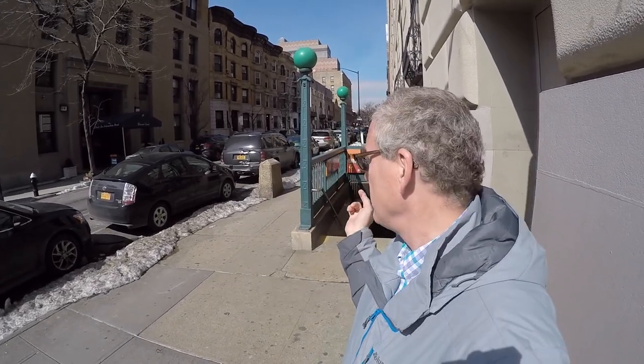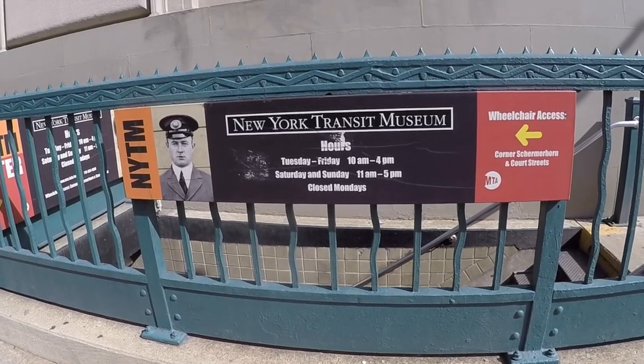Good morning everybody, big day here — last day in New York. I gotta head back tonight, leaving late, but big day ahead. First stop right here: the New York Transit Museum. It is in an old, long since decommissioned subway station, with tons of old trains, original trains, old buses — all about the history of New York Transit. This is going to be a great time.